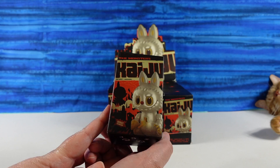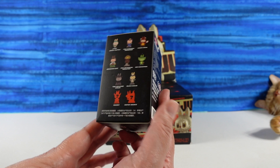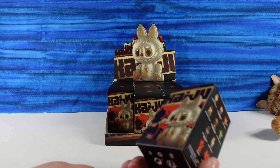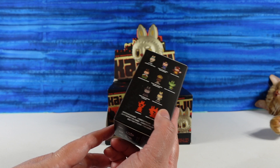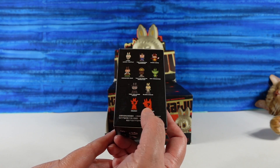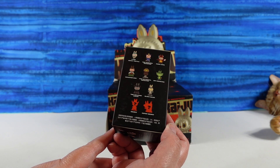Super cute box. I like this little monster Kaiju guy here in the back. I did not look ahead of time, so we only have nine in here. The robot is not here, so there are 11 to get, including a secret and a super secret. They don't do that on very many series where there's two chase figures, but I kind of like it.